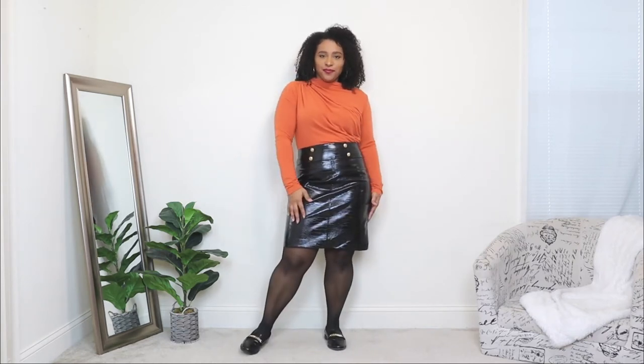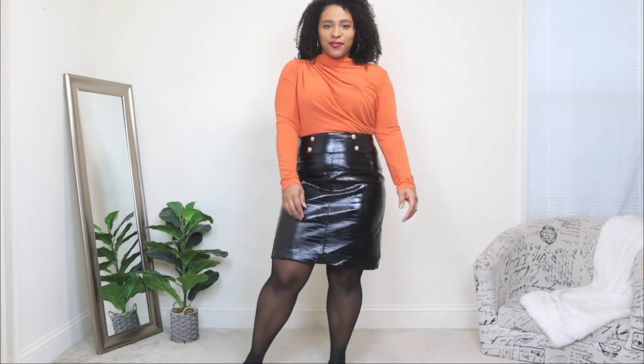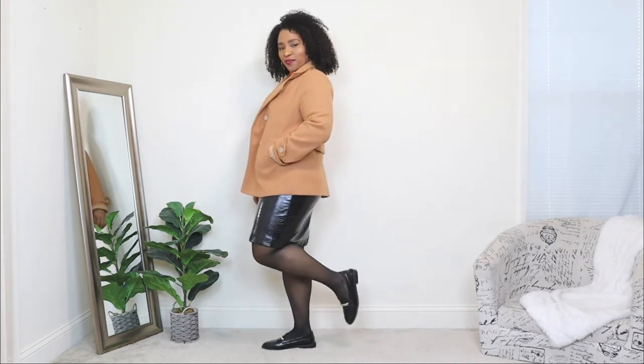For the top I'm adding a long sleeve top in a burnt orange color with a little bit of ruching in the front — a minimal detail to make the look pop. For the outerwear I'm adding a short peacoat, similar in color to the last look but in a shorter style, which goes with that preppy vibe the loafers and skirt create. You can also opt for a longer peacoat. Lastly, I'm adding a small black bag with gold details.